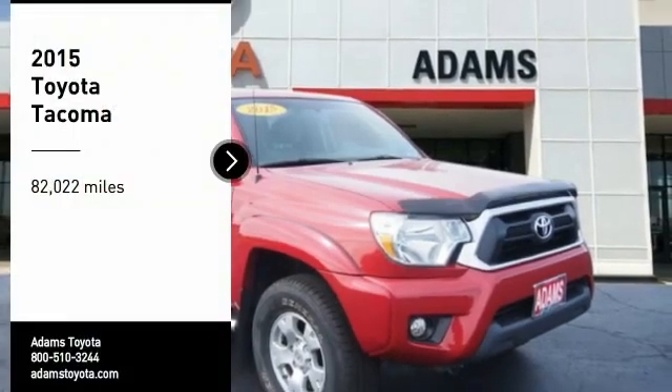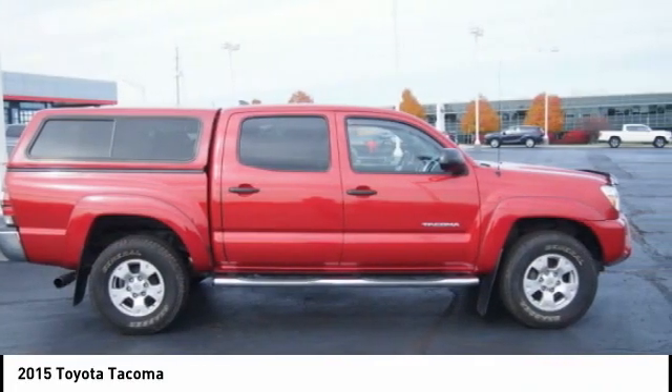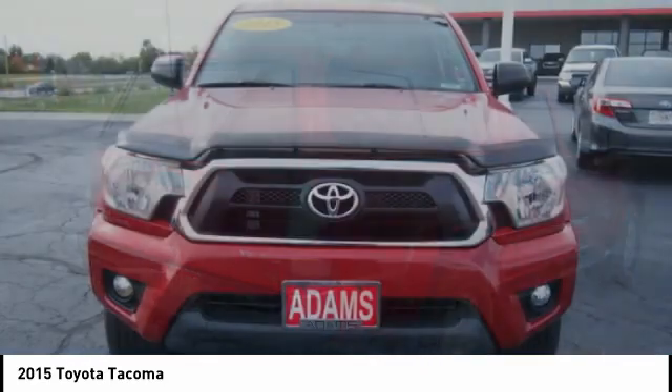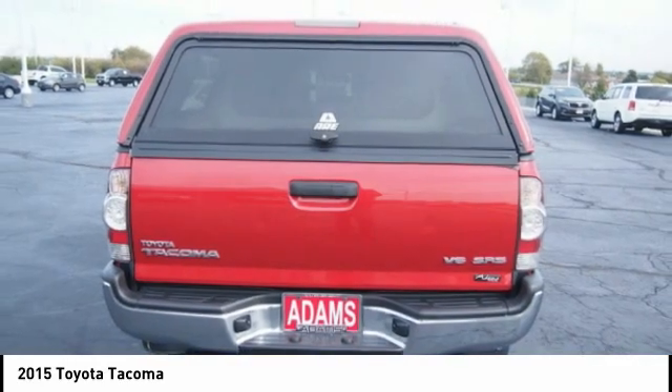We are pleased to show you the 2015 Tacoma. Toyota Tacoma boasts a roomy interior, a powerful V6 option, and excellent off-road capability, and has been named the best-selling compact pickup by MotorIntelligence.com five years in a row.